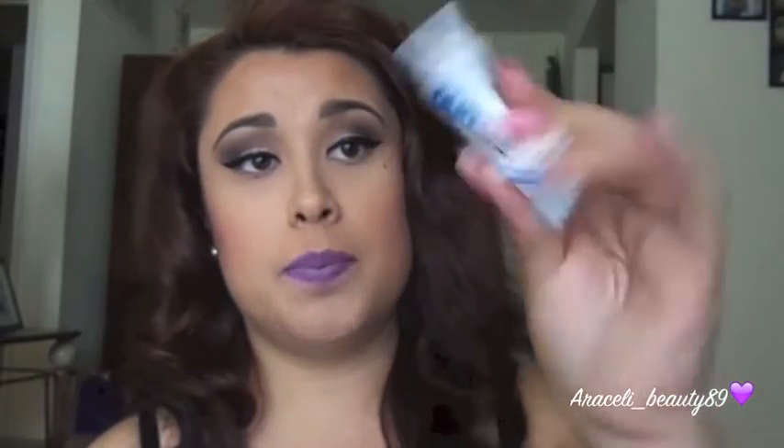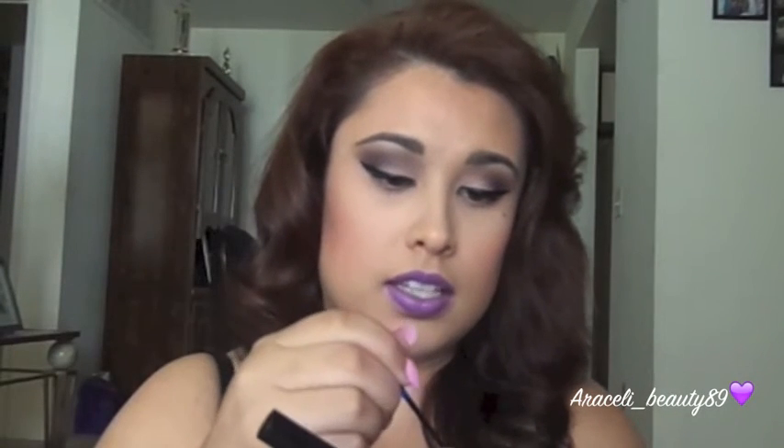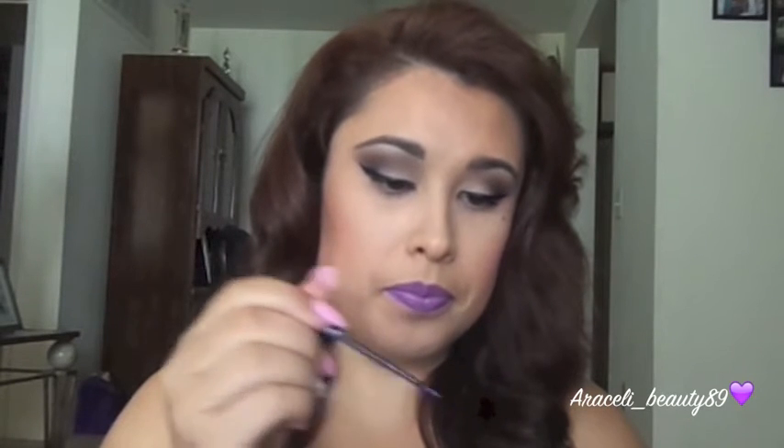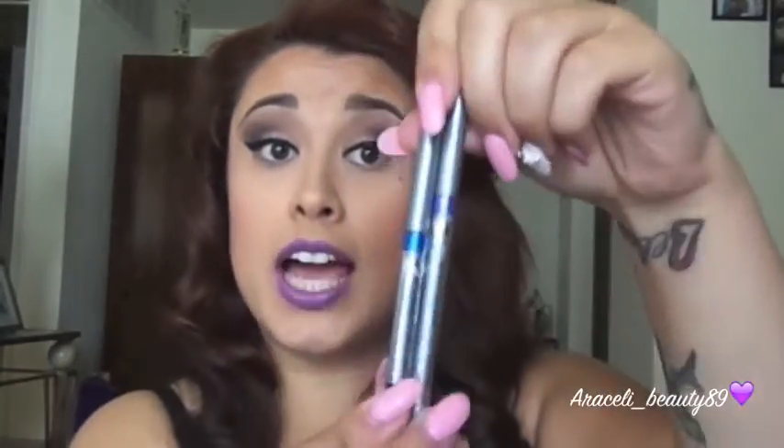I'm not into lipsticks with shimmer right now, so these were the cutest ones from the collection. Everyone talks about the duo for your eyelashes, so I decided to pick it up in clear white from Ulta. I also picked up these eyeliners because I want to start doing different dramatic looks on my channel — stay tuned for that. These two colors are Extreme Blue and Dream Purple by NYX — they're gorgeous.